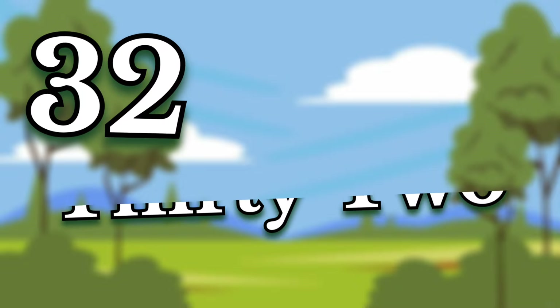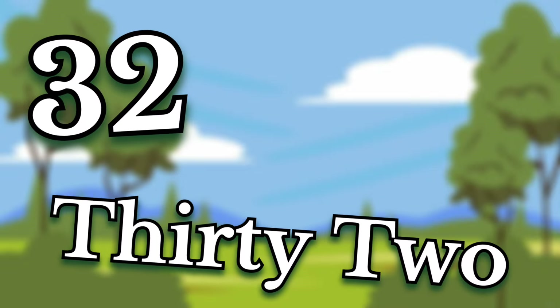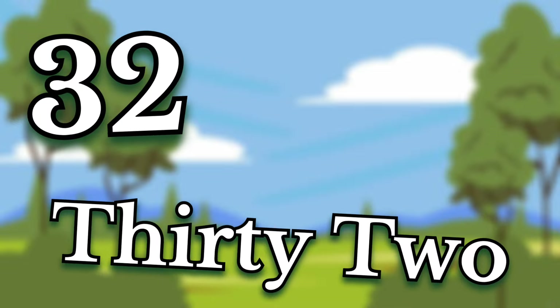Thirty-four. Children, this number is thirty-four. Say it again. Thirty-four.